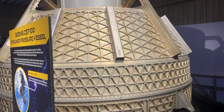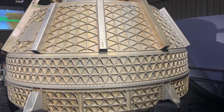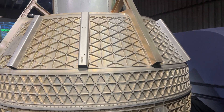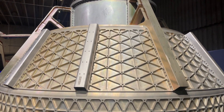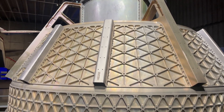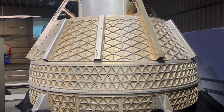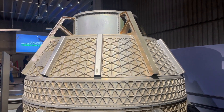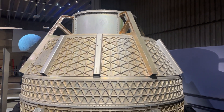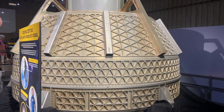This is the Boeing Starliner — this is a replica right here. And this is the spacecraft that, as of this recording, is actually stuck in space. It was supposed to already be back to Earth, but now they're anticipating it may not come back down until February of 2025. There are two crew members on this currently in space right now.